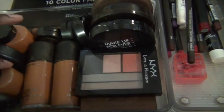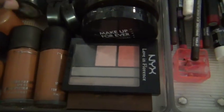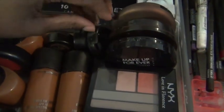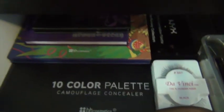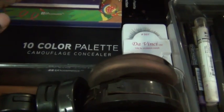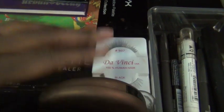I have my MAC Studio Fix in two colors, the MAC concealer, MAC eyeshadow, a Make Up For Ever powder, and an IMAN powder. I have my palettes back there — the ten-color concealer palette, the Urban Decay palette, and the NYX palette. I also have some eyelashes and the Sleek contour kit.